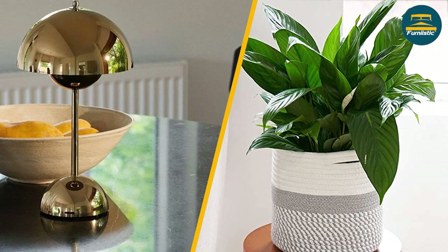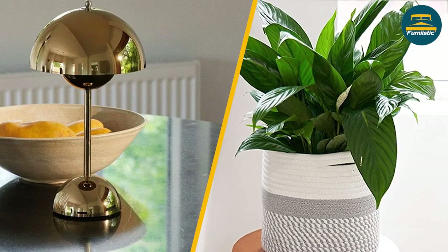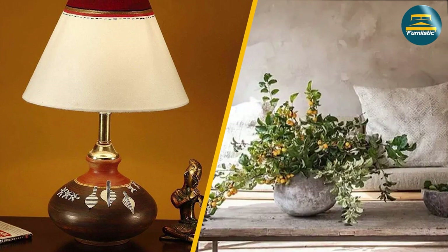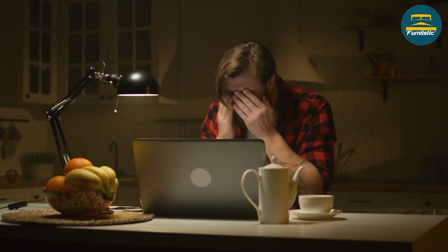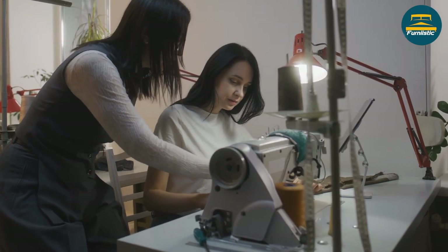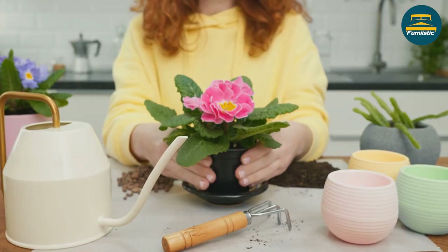While lamps come in a variety of styles, they are often more formal and traditional in design. Flower pots, on the other hand, can be more playful and whimsical, adding a touch of personality to your decor. Finally, there's the issue of maintenance. While both lamps and flower pots require some level of upkeep, lamps generally require less maintenance than plants. With a lamp, you simply need to change the light bulb when it burns out. With a plant, you need to water it regularly, trim it when necessary, and keep an eye out for pests.